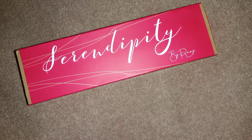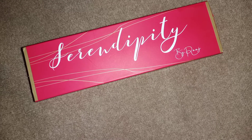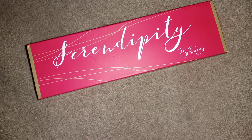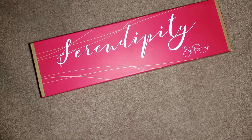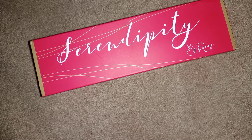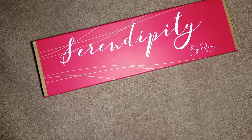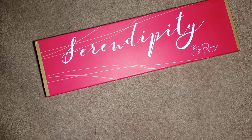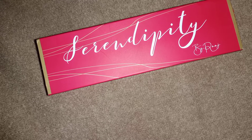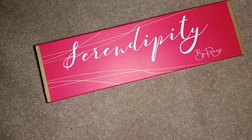Hello everyone, I hope you had a great and happening weekend. I recently got my hands on this beautiful lip and cheek tint from Serendipity by Rude. I was actually searching for some good tints, and the picture just popped up on my Insta feed — I definitely could not resist myself to order it.